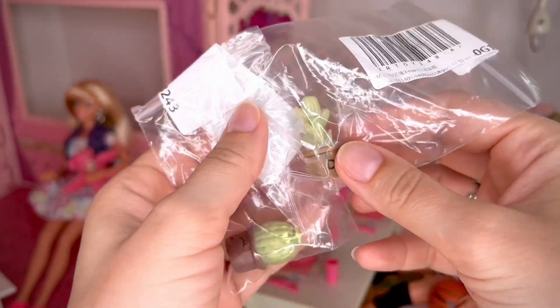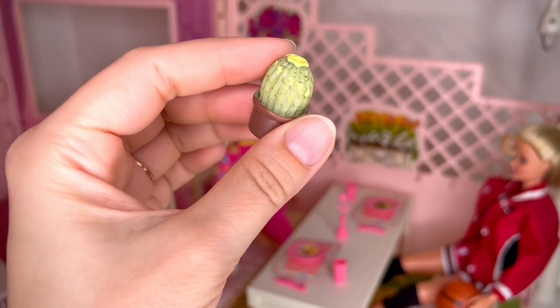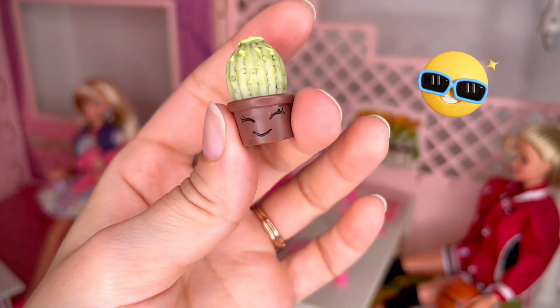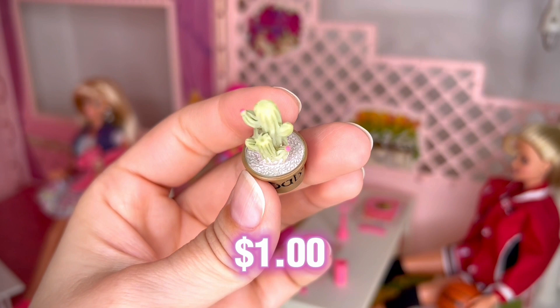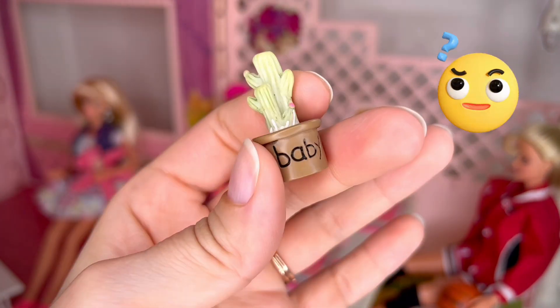Most of the items are usually sent in little plastic bags. We're gonna start with cactuses — I got this cactus for 70 cents. I really like the details, they're well painted and I couldn't resist the smiley face. This one cost a dollar — I really like the pink blooms but I don't know how I feel about the word 'baby' on the pot.